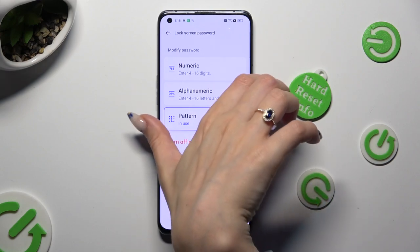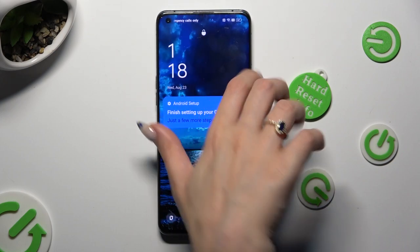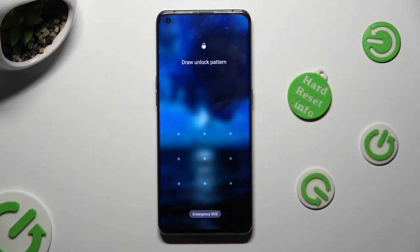Finally, when I turn off my screen and then switch it back on, it confirms that the pattern lock is now required.